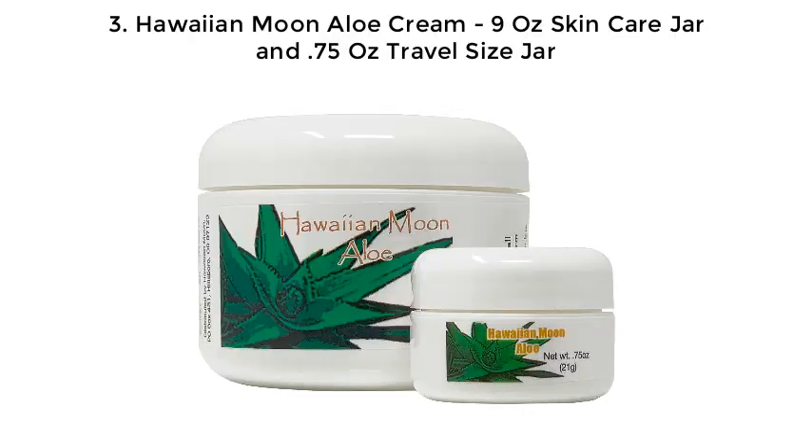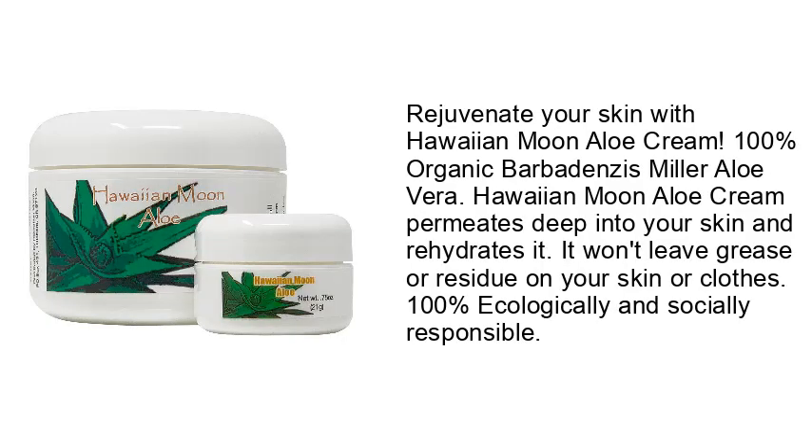3. Hawaiian Moon Aloe Cream, 9 oz. Skin Care Jar and 0.75 oz. Travel Size Jar. Rejuvenate your skin with Hawaiian Moon Aloe Cream. 100% Organic Barbotans Ismiller Aloe Vera. Hawaiian Moon Aloe Cream permeates deep into your skin and rehydrates it. It won't leave grease or residue on your skin or clothes.